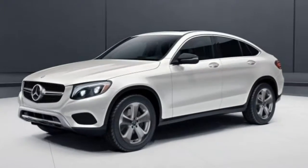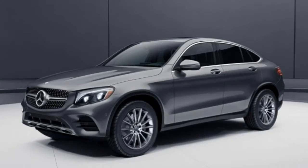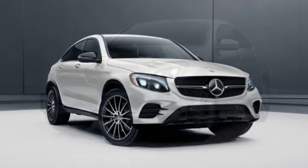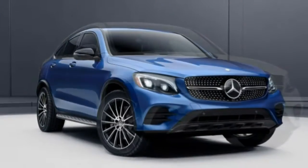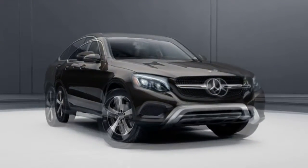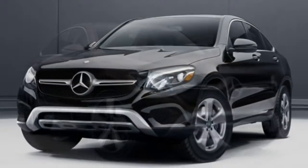What's new? Two new performance models join the 2018 GLC-Class Coupe lineup: the AMG GLC 63 and AMG GLC 63 S. Mercedes has also renamed most of the GLC's options packages to better convey the functions added. Heated wipers are now standard, and Apple CarPlay and Android Auto can easily be added with the smartphone integration package.